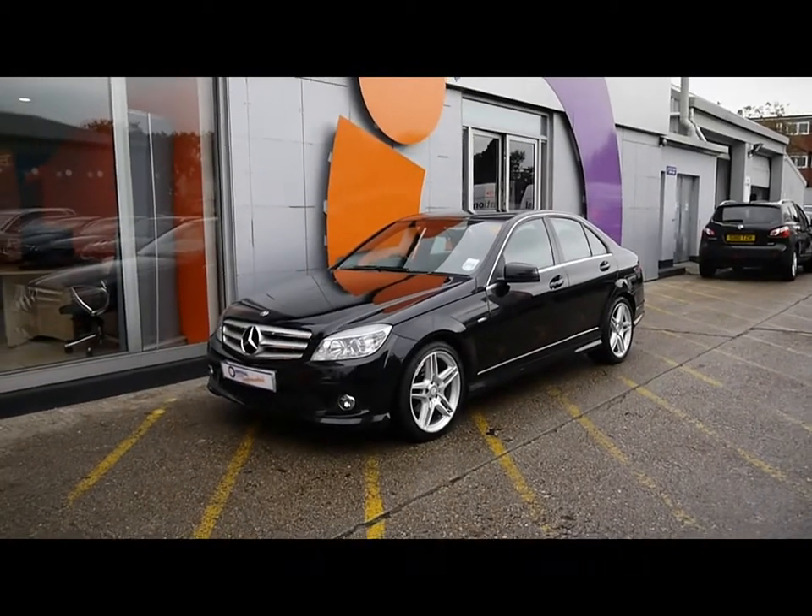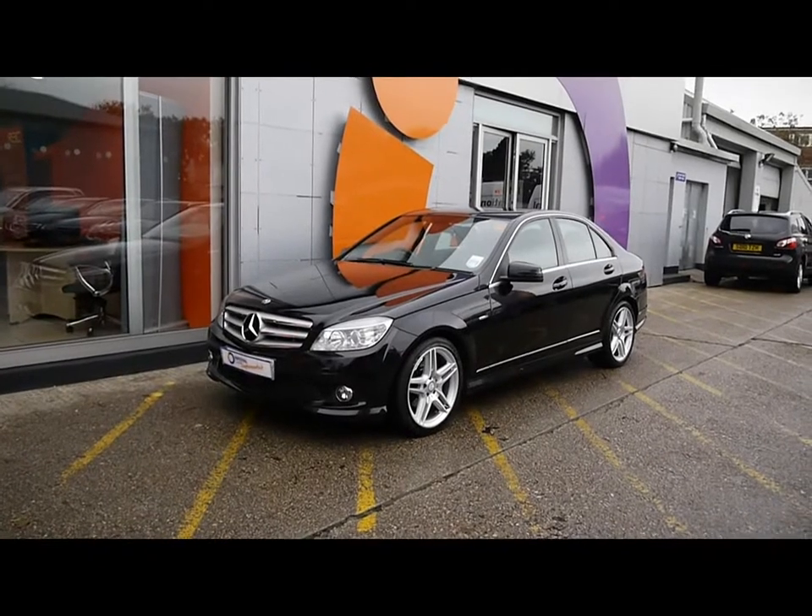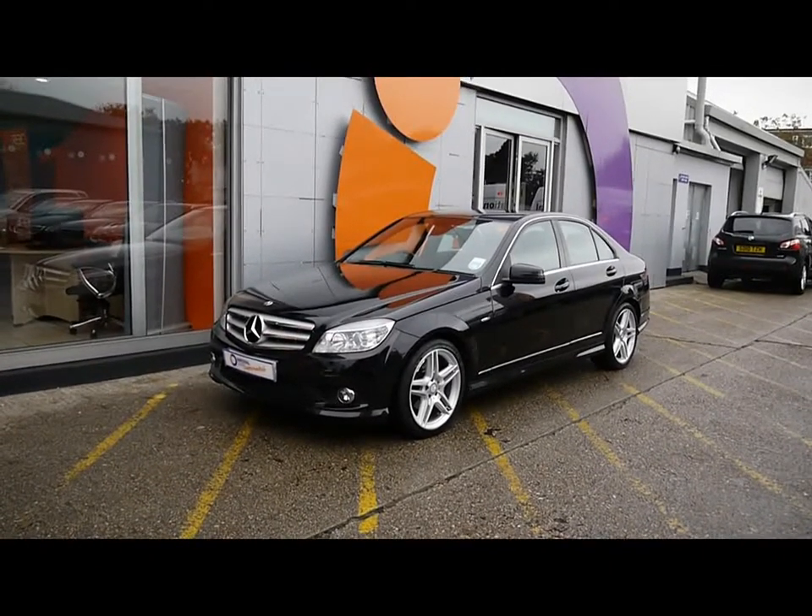Welcome to Imperial Cars for sale with a 2009 Mercedes C220. I'm going to take you on a walk around the car so you can see the features and also the condition that the vehicle's in.